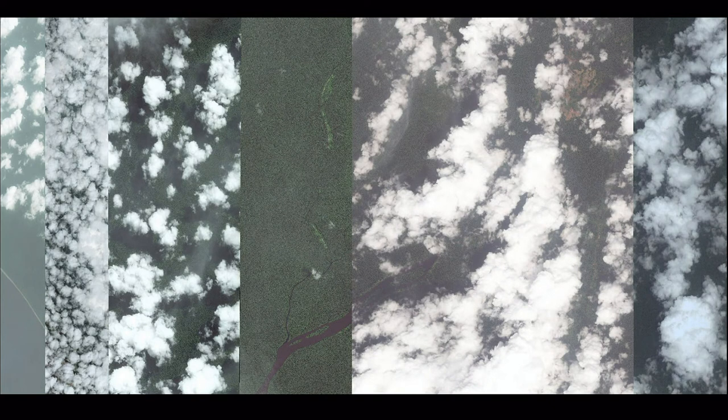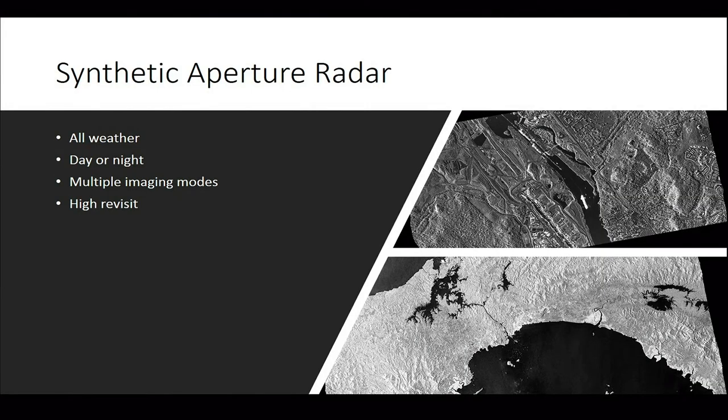Sometimes despite our best efforts, what we get are pictures of clouds — beautiful white puffy clouds. They're our nemesis because we're trying to get pictures of the earth. There is a sensor phenomenology that allows us to actually look through these: synthetic aperture radar, a capability we have in space as well. This allows you to look through clouds, and to image day or night, all weather. The challenge is that most synthetic aperture radar imagery takes a skilled analyst — or a computer trained — to know exactly what they're looking at.